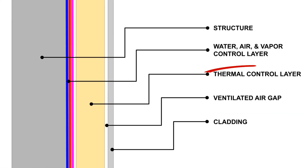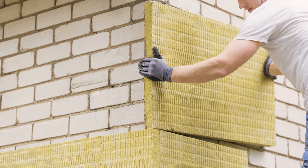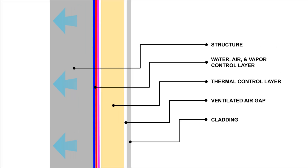Then we have our thermal control layer — our insulation layer. We want to use a moisture-resistant rigid insulation product. This exterior rigid insulation provides a thermal break between the exterior environment and the conductive structural components. It also protects the water and air control layer from damage, keeping it closer to interior temperatures. The wall assembly is also able to dry unimpeded to the interior by locating all of the insulation outboard.